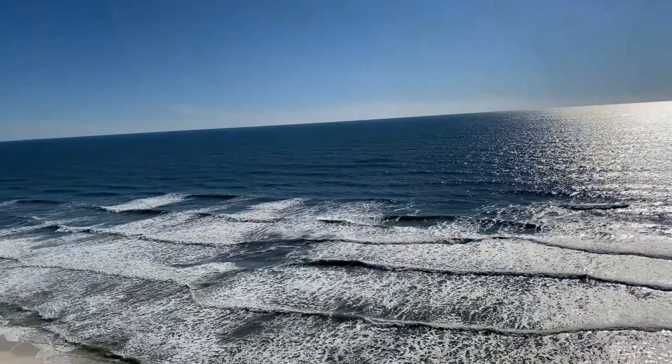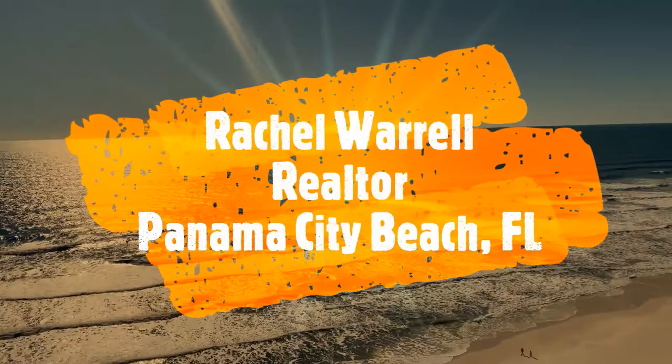Want to know the five best places to eat while you're visiting Panama City Beach? Then keep watching because today's video is just for you.